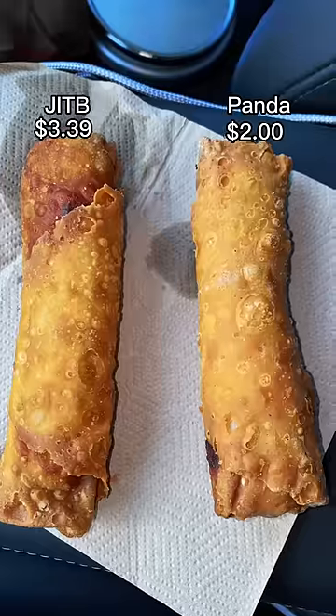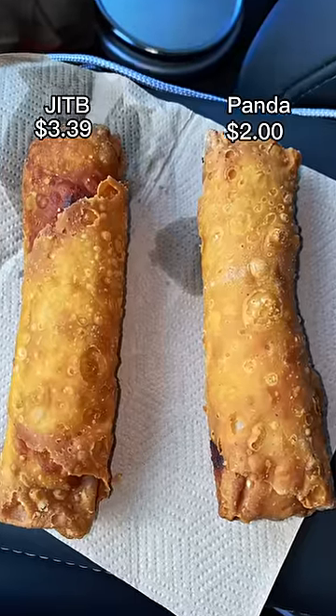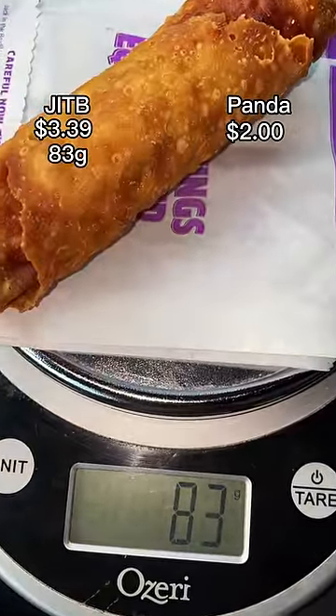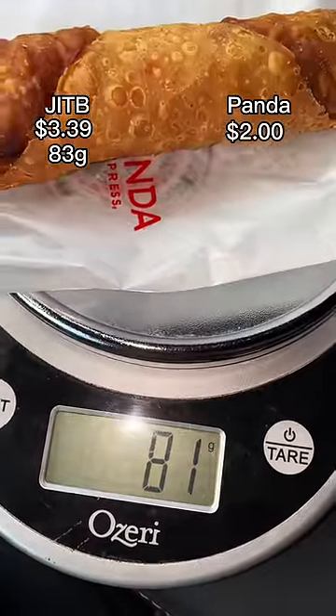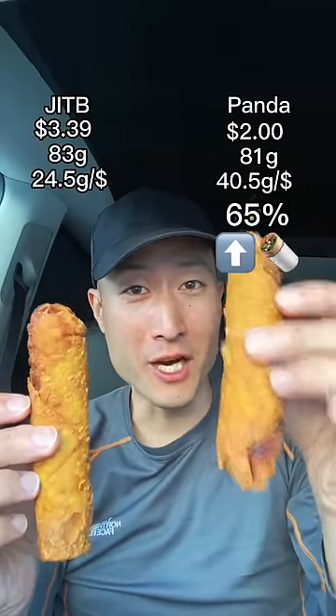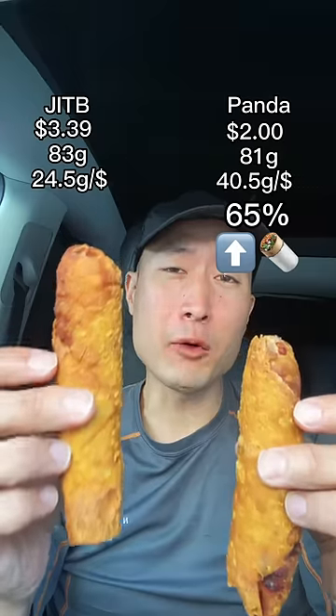Jack in the Box costs $3.39, Panda is $2. Here they are side by side. Jack in the Box weighs 83 grams while Panda's weighs 81. Doing the math, we see that Panda gives you 65% more food per dollar. Can Jack in the Box make up for it in terms of taste?